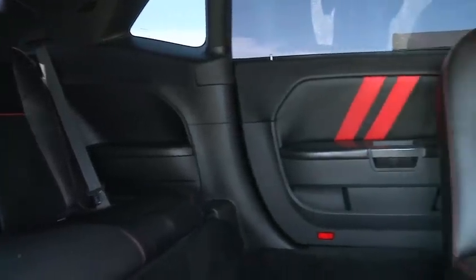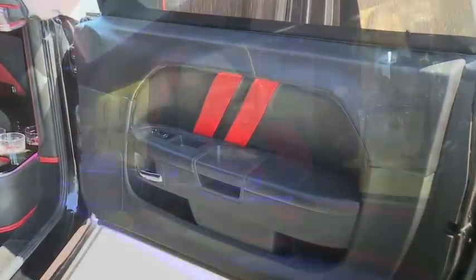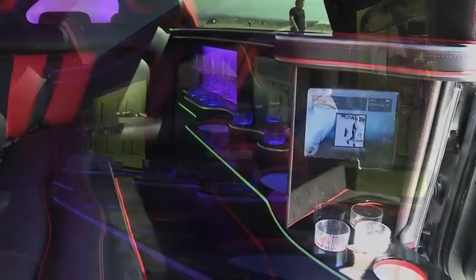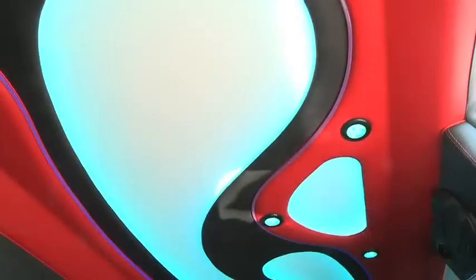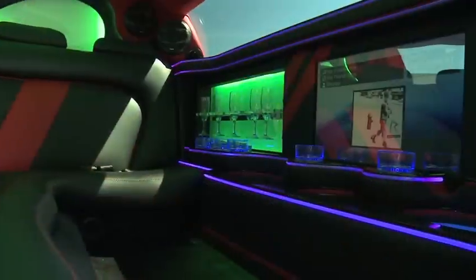The interior is completely different on it. We changed a lot of those things out. It's black and red — the whole theme of the car is black and red. There's no chrome, and it's got some red SRT stripes in it, in the seats, the door panels. There's a 24-inch LED TV, a 10-inch LED TV to the rear, a color-changing light show on the inside, and a full bar.